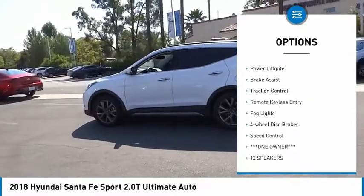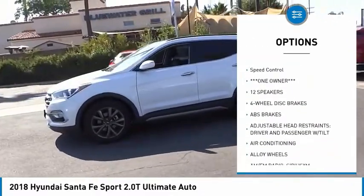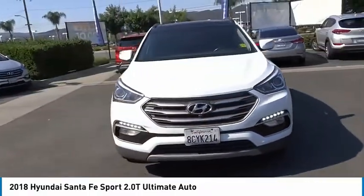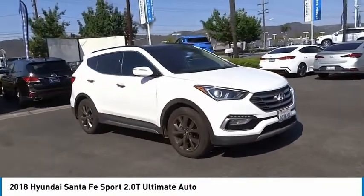Here are some of this vehicle's great options: panoramic sunroof, electronic stability control, alloy wheels, power lift gate, brake assist, traction control, remote keyless entry, fog lights, four-wheel disc brakes, and speed control. Drive away with a great deal on this vehicle — call or stop in today.